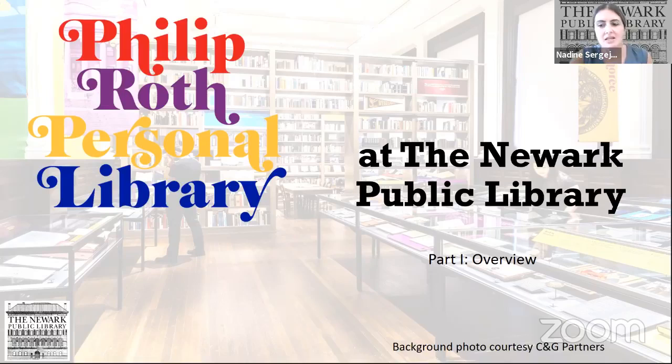Hi everybody, we're going to start now. Let me introduce myself. My name is Nadine Sergeyev, and I've been at the Newark Public Library for about 14 years. I want to thank you all for joining us. This will be recorded. I started working in the reference department, and then I was in charge of the special collections department, which contains many thousands of works on paper, fine prints, and also lots of rare books. I am now the supervising librarian of the Philip Roth Public Library.